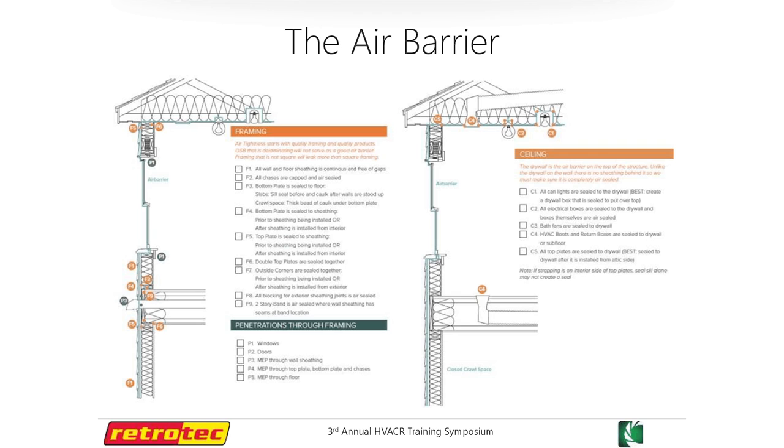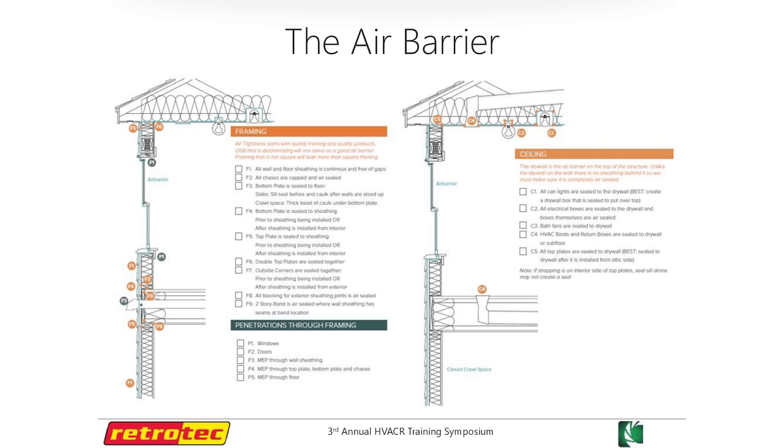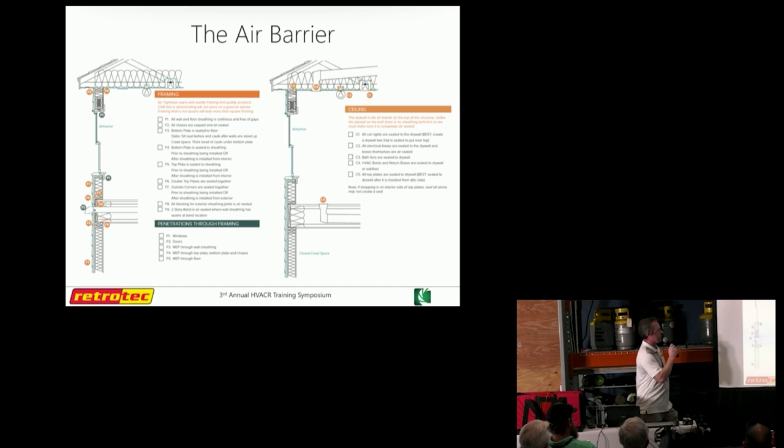When we talk about the envelope, there are different terms: building envelope, pressure boundary, air barrier — those are all the same thing. Basically what we're talking about is that outer skin of the building that defines inside from outside. The materials constantly change as you go around. These are sectional drawings we put together to call out where different weak spots commonly occur in the air barrier — your common culprits. Basically where one material meets another that is not deliberately sealed, that's where we see things fail.